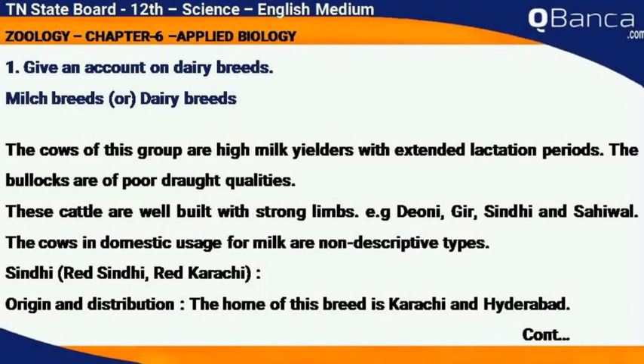Milch breeds or dairy breeds: the cows of this group are high milk yielders with an extended lactation period. The bullocks are of poor drought qualities. These cattle are well built with strong limbs. Examples include Deoni, Gir, Sindhi, and Sahiwal.